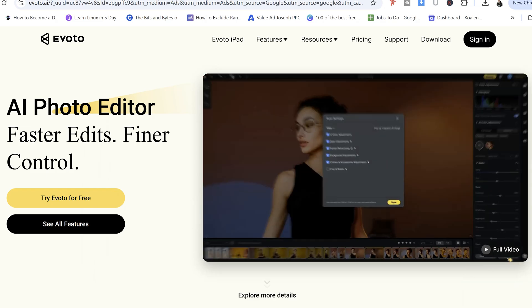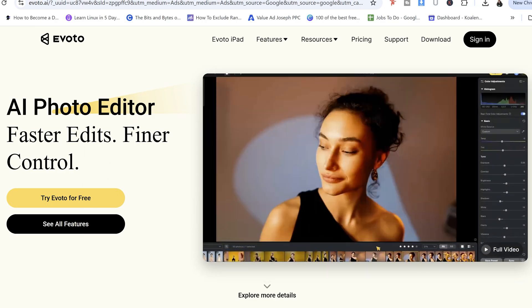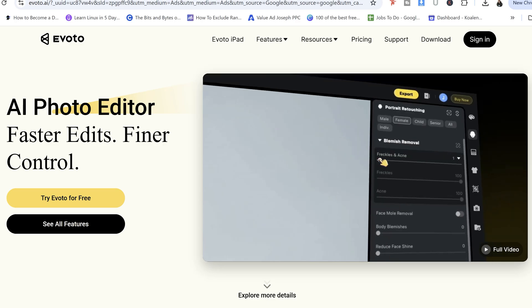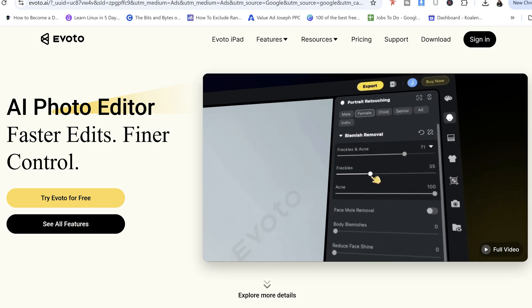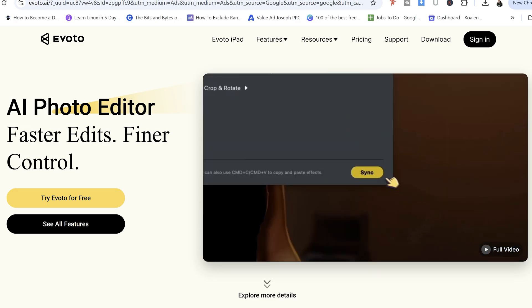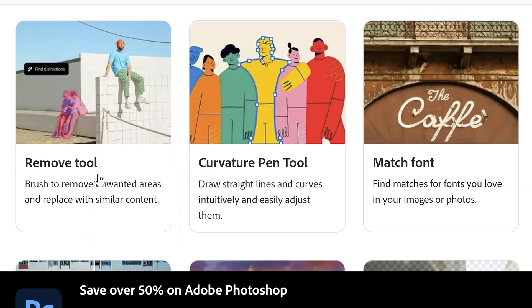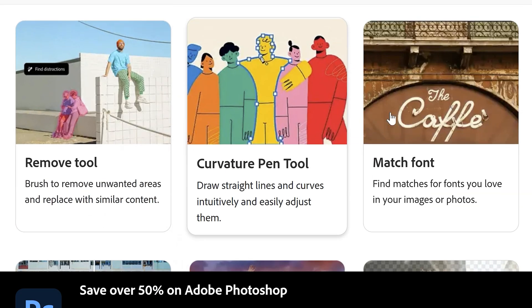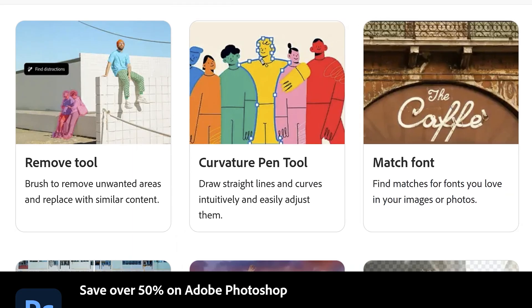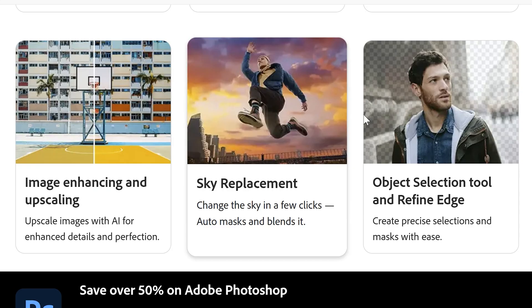So where does this leave us? Actually, the choice becomes very simple. If you're a wedding, event, or portrait photographer, Avoto AI isn't just a tool — it's a business solution. The time you save is undeniable, and it will directly impact your workflow and your profitability. However, if you're a creative artist, graphic designer, or a photographer who needs a single tool for every possible job, then Photoshop remains the essential all-in-one toolkit.